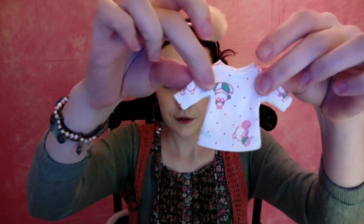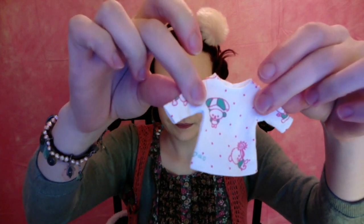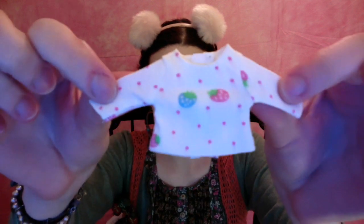I also got this cute little undershirt, and another undershirt. These are really inexpensive — they're like six dollars. This one just has little strawberries on it, super cute. And that's the last thing from Clear Lawn.